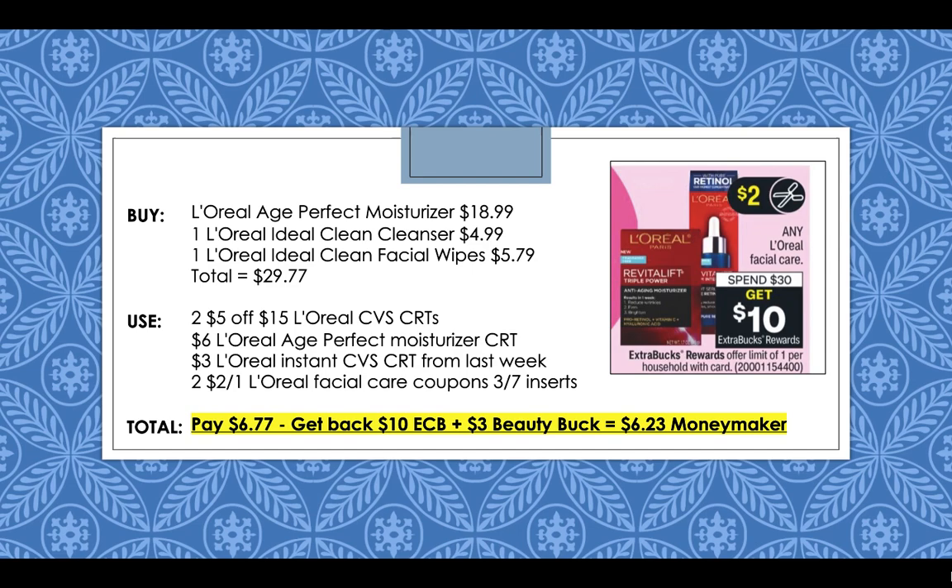This week, L'Oreal Facial Care is going to be spend $30, get a $10 extra buck reward. One option is to pick up a L'Oreal Age Perfect Moisturizer at $18.99, a L'Oreal Ideal Clean Facial Cleanser at $4.99, and one L'Oreal Ideal Clean Facial Wipes at $5.79. Your total for all three items is going to come to $29.77. What you can do is use two $5 off $15 L'Oreal CVS CRTs. You'll be able to use both of them since you're at least 98% of the way to the $30 spend limit when you add both of them together.